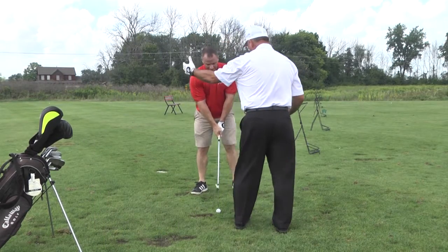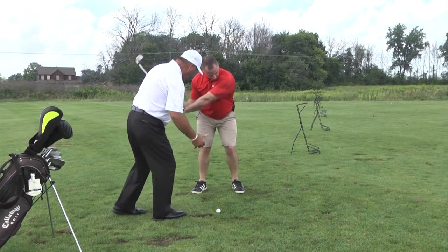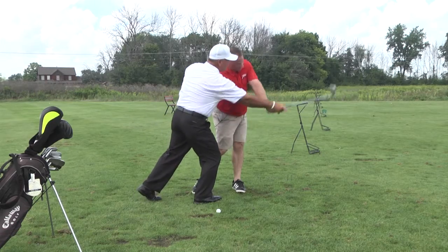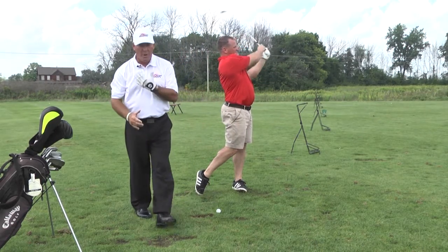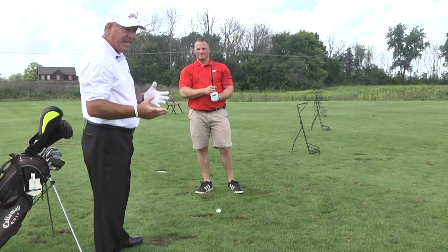Go ahead, bring that club back. Good. Now when you come down, drop your arms — now we start to turn. The club will come around by his left shoulder, left ear. He will turn into the shot. We don't want to rock the shoulders up and down during the golf swing — we'll hit it fat or heavy or hit it thin.